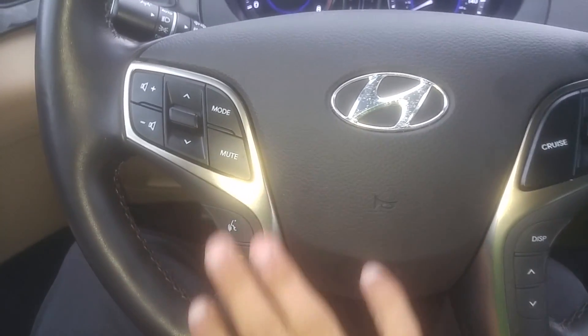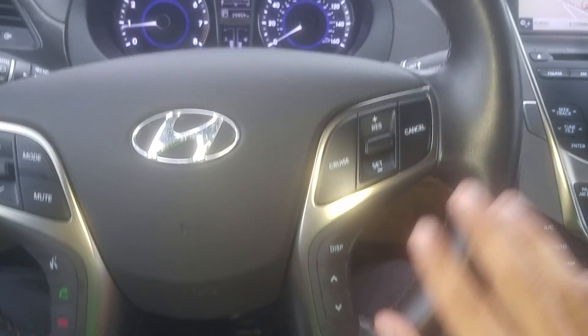Here's all your controls on your steering wheel: Bluetooth controls, radio controls, cruise control.